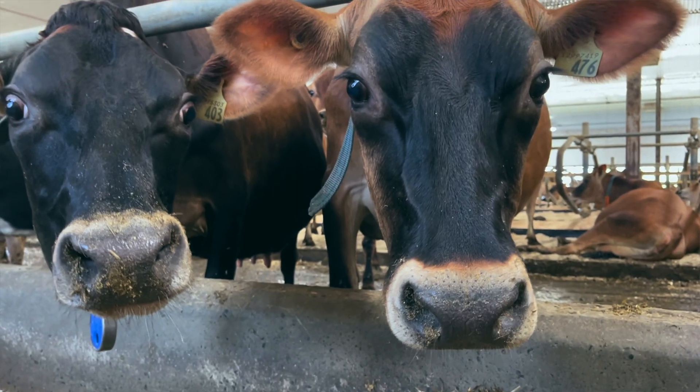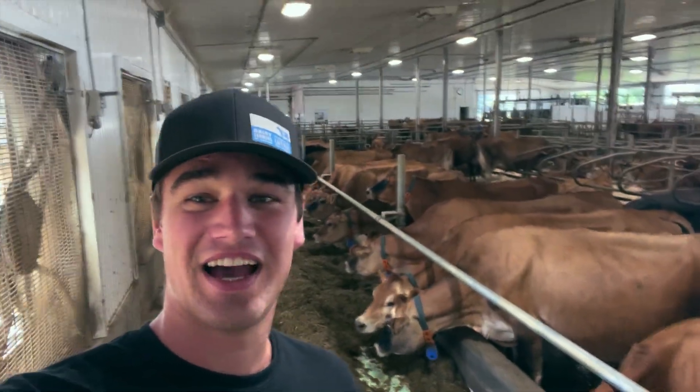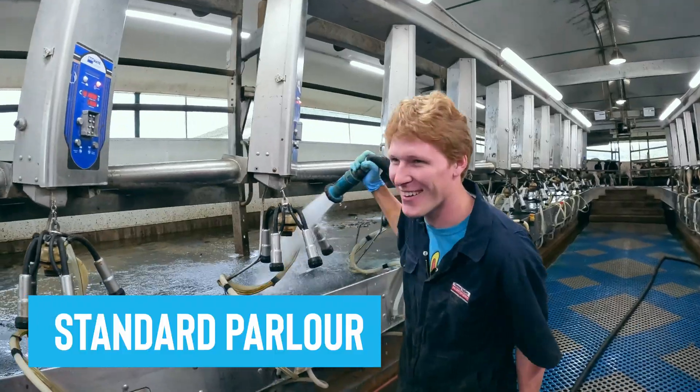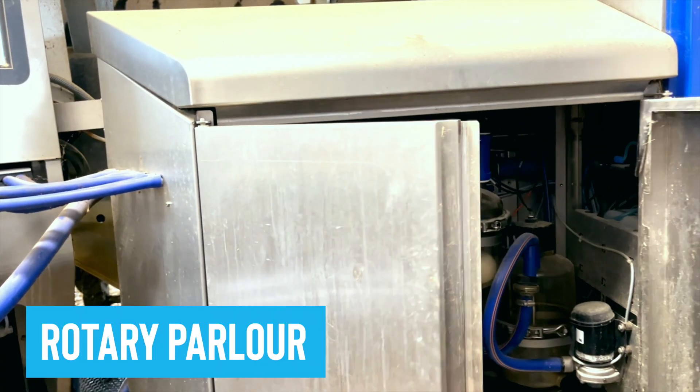We all know that cows give milk, but how are cows milked? There are a few different ways that we've seen: a regular parlor, a tie stall, a robot, and a rotary parlor.